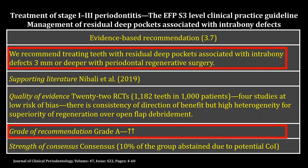According to these results, the guideline concluded that the management of residual deep pockets with intra-bony defects of three millimeters or deeper should be treated with regenerative surgery. This is a grade A recommendation with consensus agreement of 75 to 95 percent of participants.